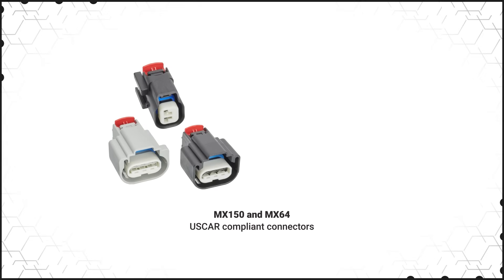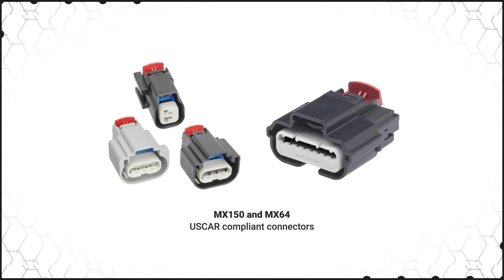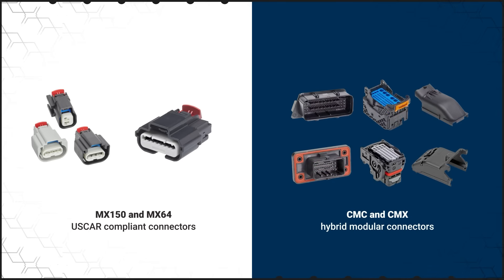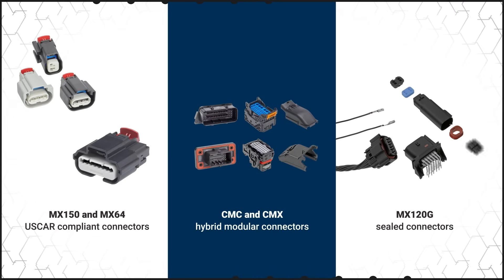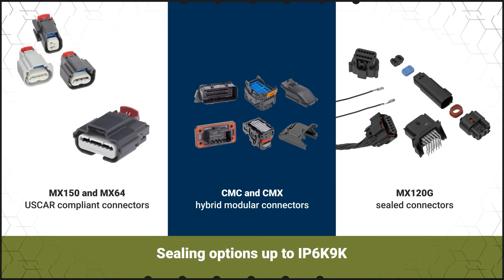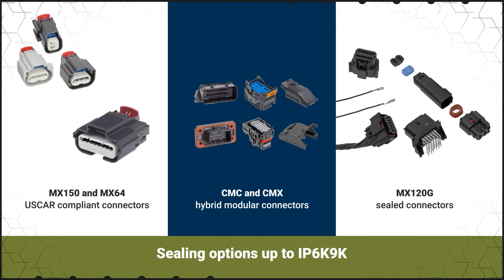Molex MX150 and MX64 USCAR-compliant connectors, CMC and CMX hybrid modular connectors, and MX120G sealed connectors provide high power capabilities in rugged and compact housings with sealing options up to IP6K9K, providing solutions for environmentally challenging automotive and non-automotive applications.